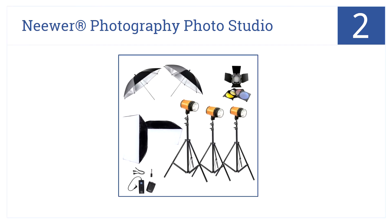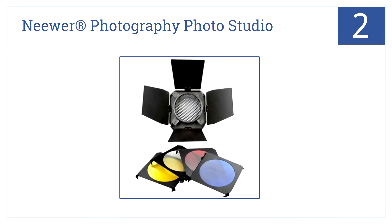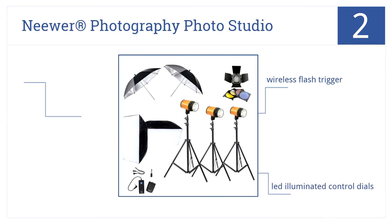At number two, it's the Neewer Photography Photo Studio, which is a complete package that comes with everything you need, including umbrellas, model lights, gel color filters, and more. It has a wireless flash trigger, LED illuminated control dials, and it's lightweight and great for location work.